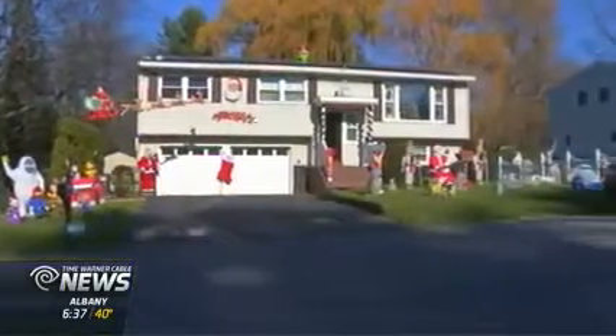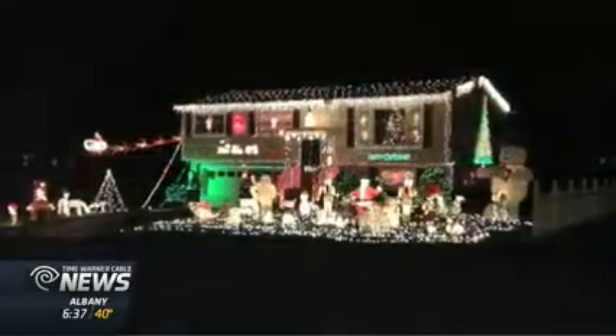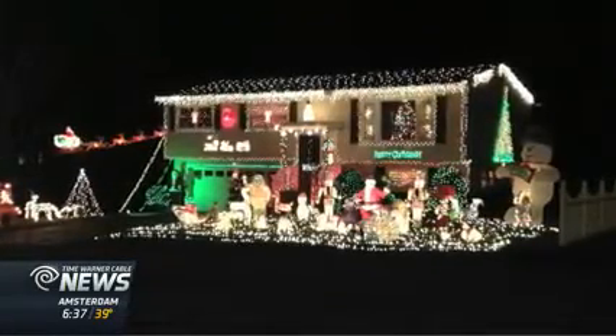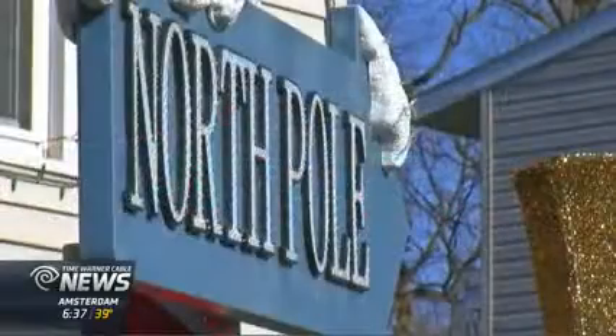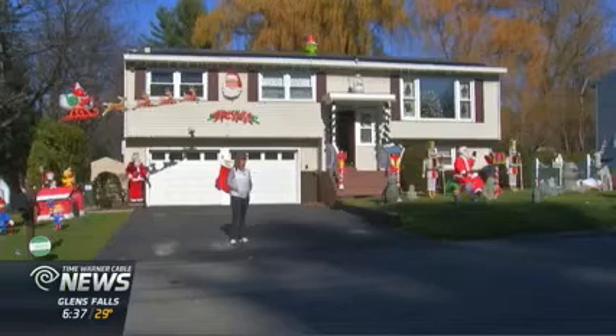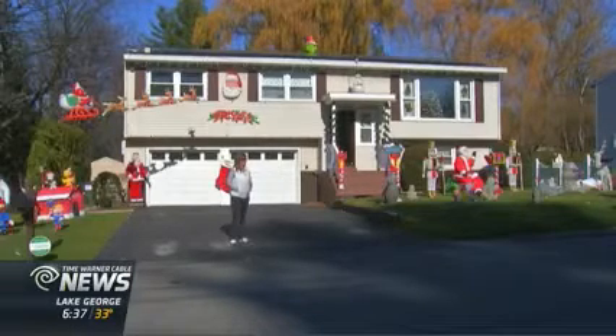Everything needs to have lights. With decorations like this from Thanksgiving to New Year's, you can bet her electric bill is big. It's too much — it's been at least $600 during the holiday months for more than a decade. We just have a lot of fun doing it and we enjoy all the people passing by and getting a lot of fun out of it.